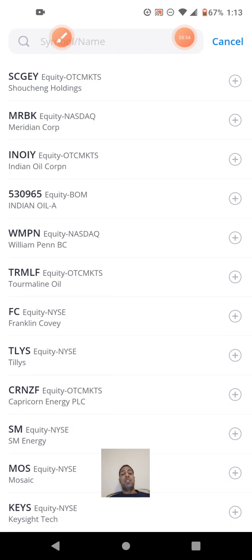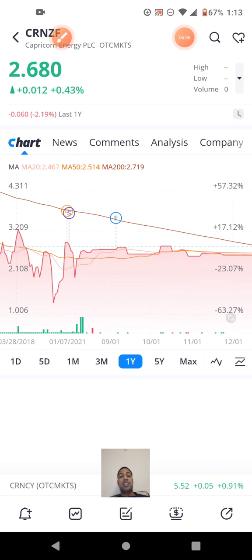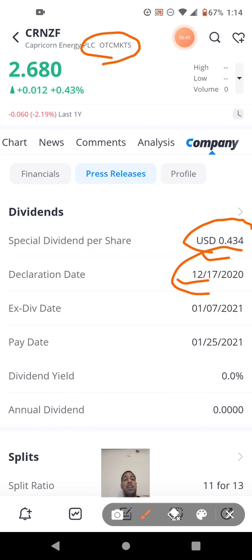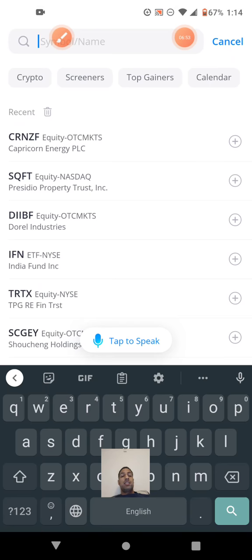Next up is Capricorn Energy, ticker CRNZF. It's at $2.60 and had a split on January 7, 2021. Looking at special dividends, they paid in 2020 — 43 cents — but have not paid a special dividend as of yet in 2022. I thought I had a notification of them paying one in 2022, but I guess it may still be in the process.